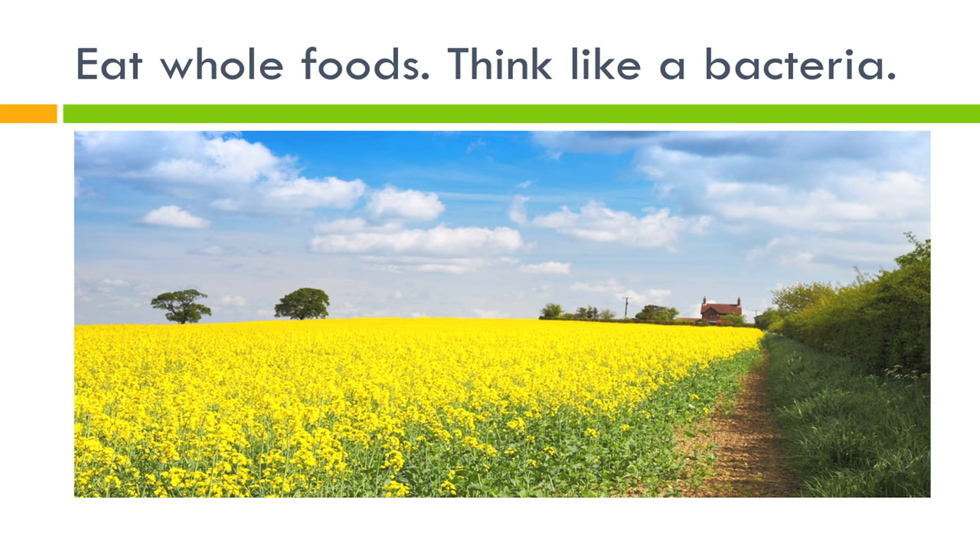Nature has already figured this out. Whole foods are much more desirable for your body, and if you just eat God-made foods as you plan your meals, I think you'll have much more success and find it much easier to get healthy.